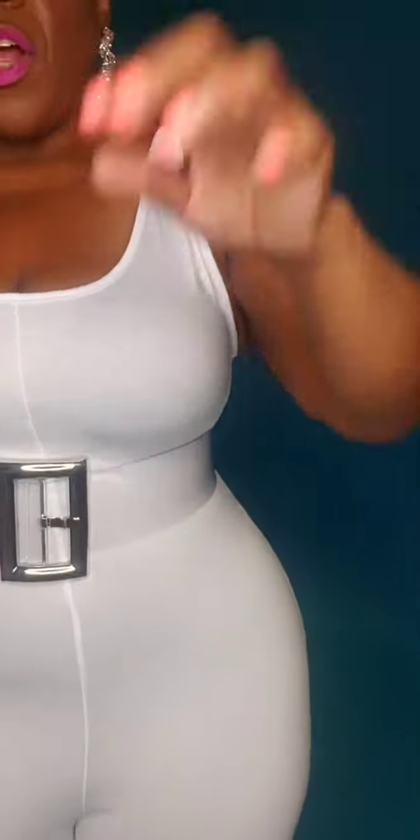50% of your looks start with your shapewear. I do have on the long, high-waisted, seamless shapewear with this. If I didn't, we would see all my dimples and cellulite, so this is why I stress — 50% of your looks start with your shaper. If you can't really afford to get the outfit and the shaper, get your shaper first, then get your outfit to make sure you're looking fabulous as always.